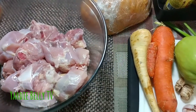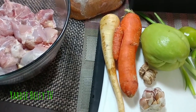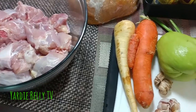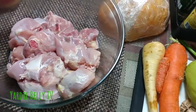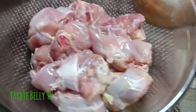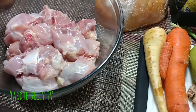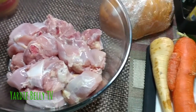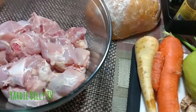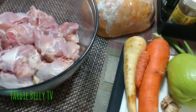Hello guys, welcome to Yardy Belly's kitchen once again. Today I'm doing a quick thing — the wife isn't feeling too well. It looks like she's come down with a cold and the flu, so I'm gonna make some remedy. The remedy involves chicken soup, and this is not the regular rich thick chicken soup — it's gonna be a little bit on the lighter side, almost like a chicken broth.